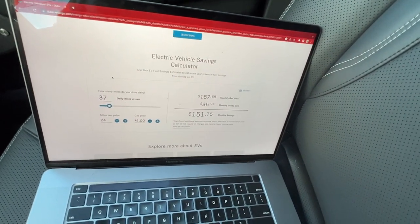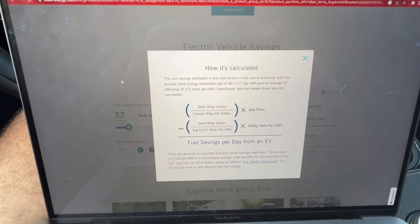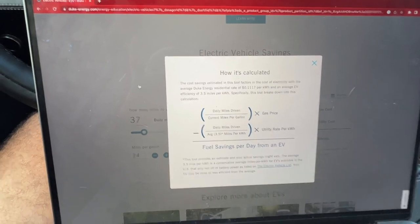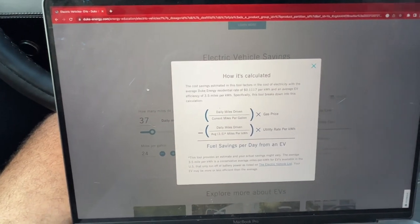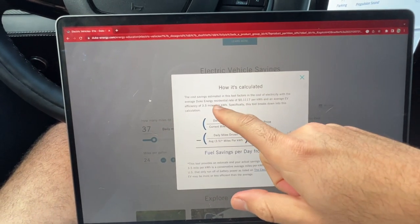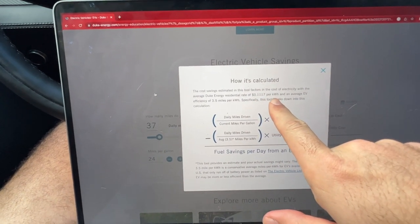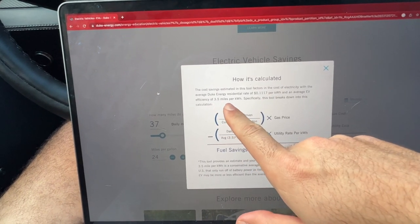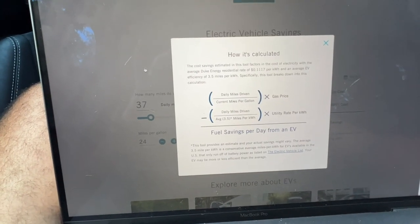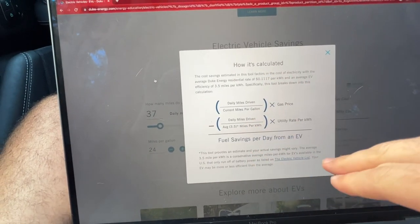Let me show you the assumptions this calculator makes. Under 'how it's calculated,' Duke Energy assumes an average residential energy rate of $0.1117 per kilowatt-hour and an average EV efficiency of 3.5 miles per kilowatt-hour. These are generalizations, but it's a really nice tool for a ballpark estimate of how much you're actually spending.